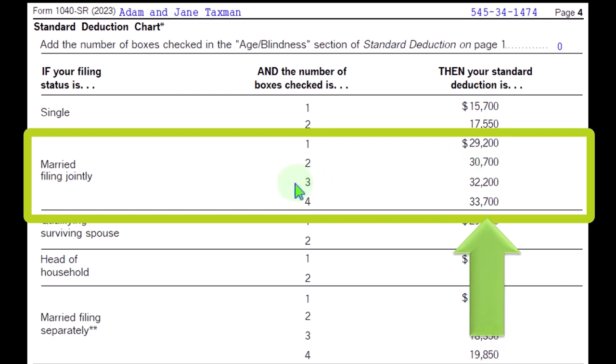If you had three boxes checked — meaning two people possibly over the age limit and one person blind, or two people blind and one person over the age limit — that would be $32,400. And then if both people are over the age limit and both blind, then you're at $33,700.